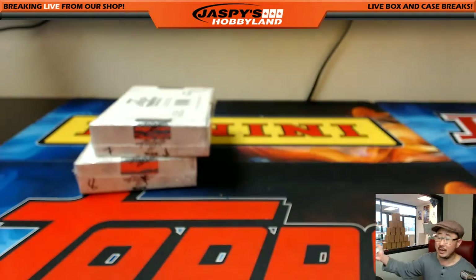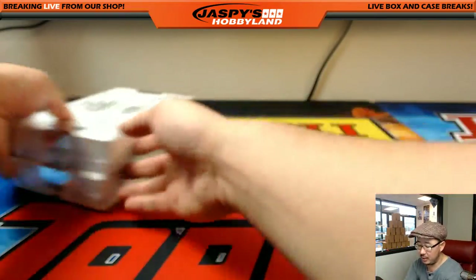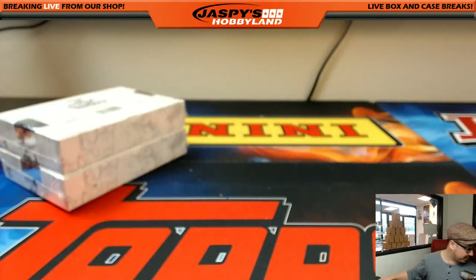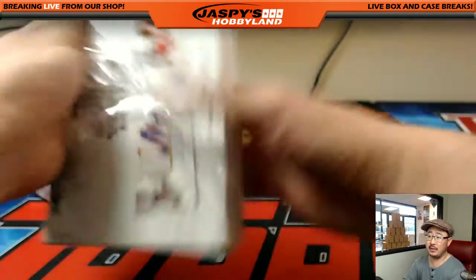So we're doing boxes 7 and 8. These two will be for the next break on jazpiecehobbyland.com, which is already in the store as you saw. So let's pop these open and see what hits we get. Then we'll randomize your names and randomize the hits.